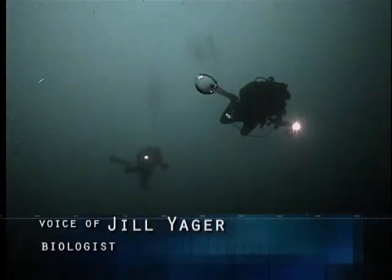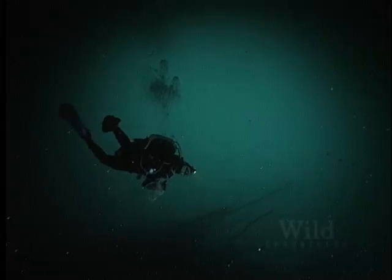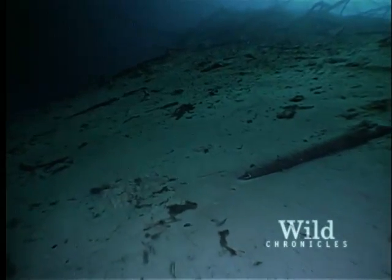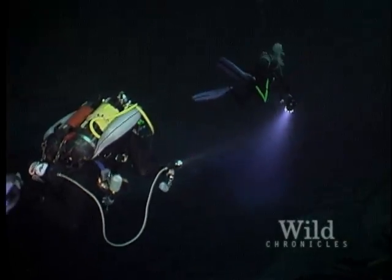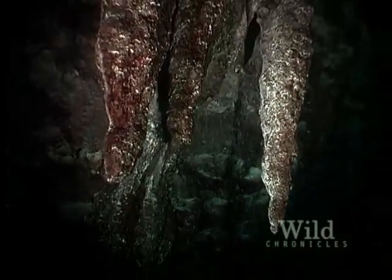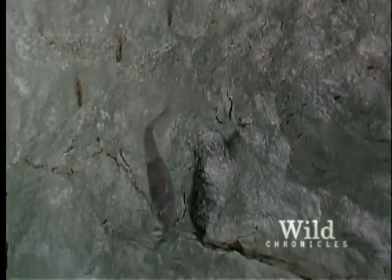There are so many new species out there to be described that every time we go into a new cave, we find new species. Thousands of years ago, the cave roof collapsed, and this pool of fresh water formed from centuries of tropical rainstorms. But the scientists spot evidence that this was once a dry cave — stalactites formed by dripping water. Abel's light picks up a creature often found inside Cuban caves: a blind cave fish.